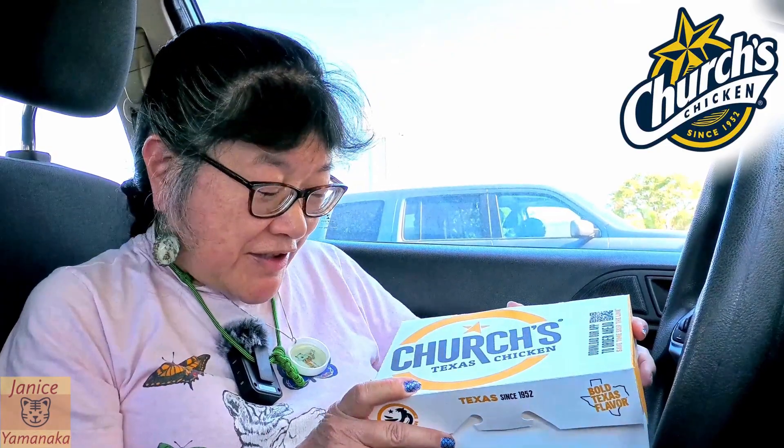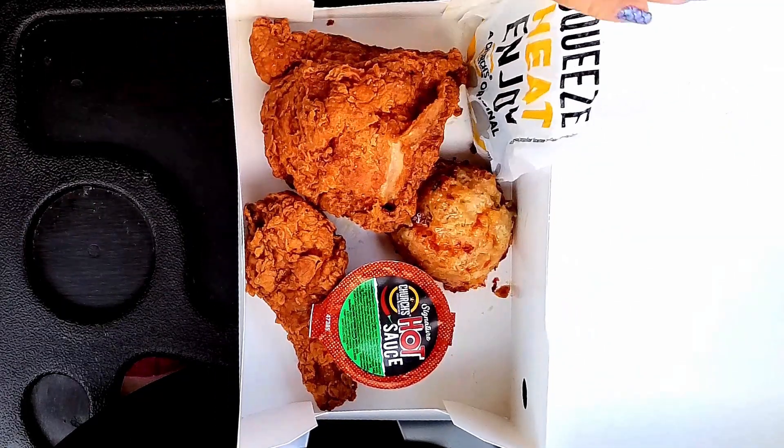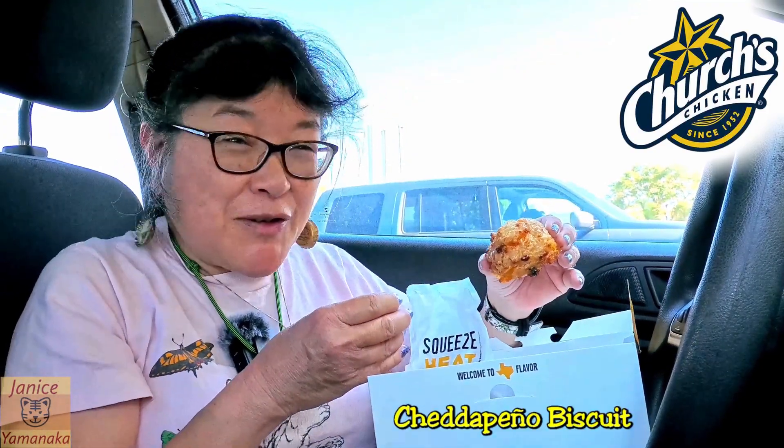Today we're here at Trich's Texas Chicken — I guess they'll change their name. We came because they have a couple of new things: they have a new signature hot sauce, and they have new cheddar jalapeño biscuits.